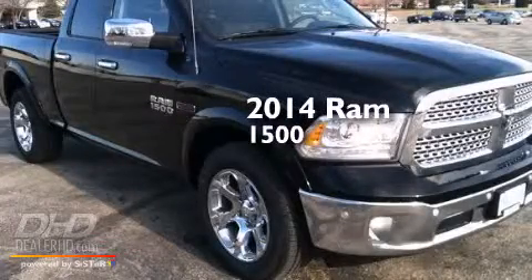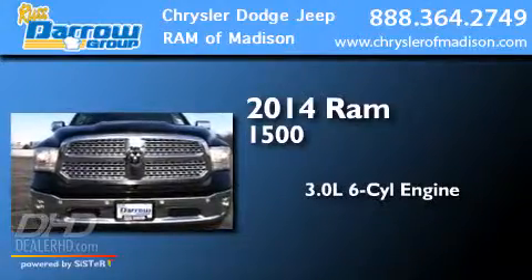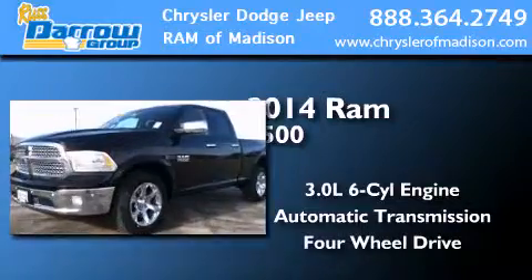This is a brand new 2014 Ram 1500. It features a 3.0-liter six-cylinder engine, an automatic transmission, and the added capability of four-wheel drive.